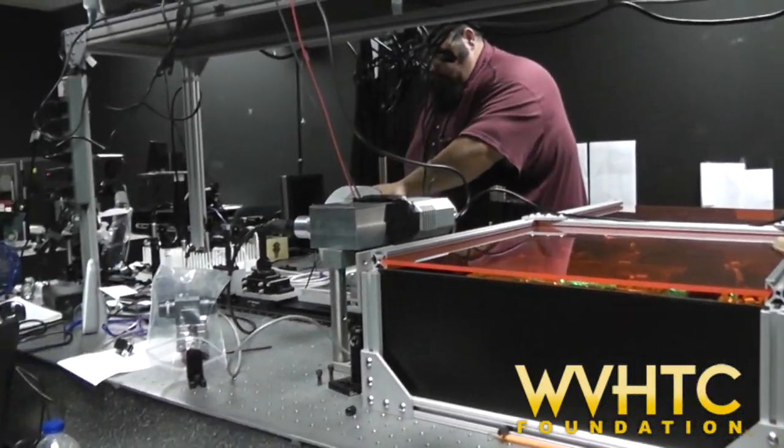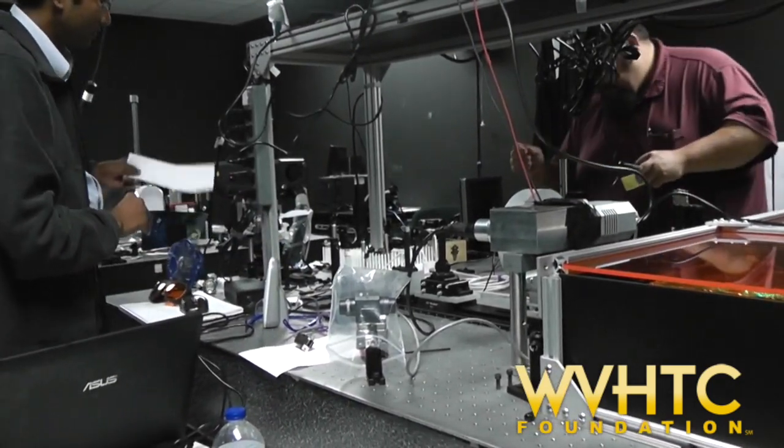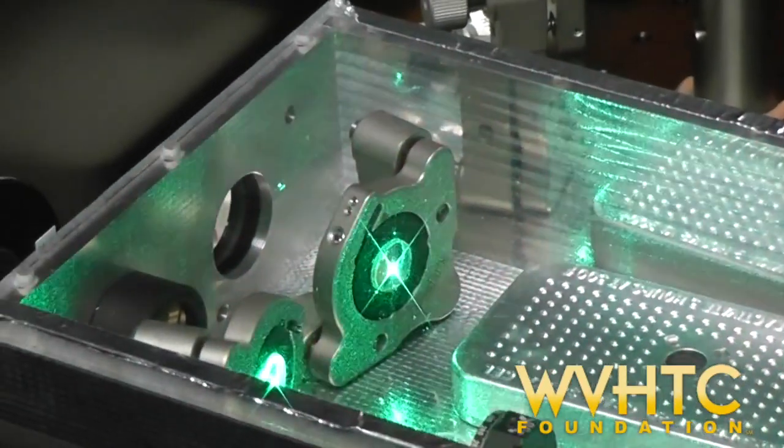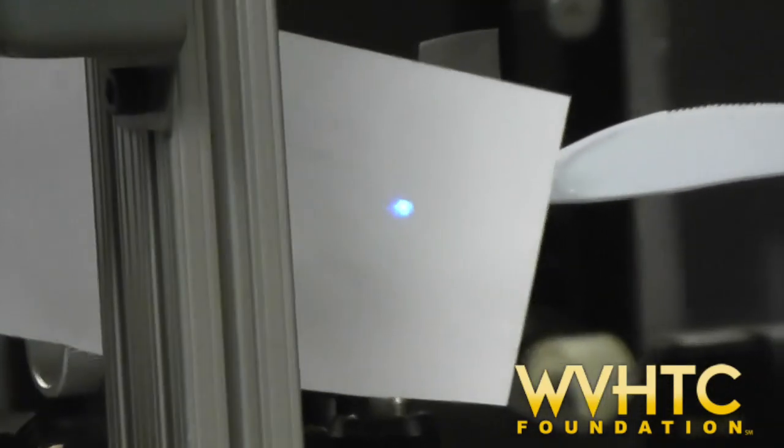One project the HITECH Foundation is working on involves a sensor that detects explosives. Employees are developing lasers and working with spectrometers and deep ultraviolet light to create a compact device for detecting explosives.